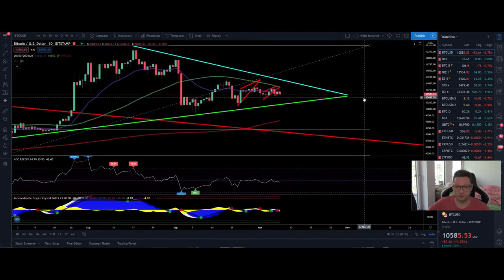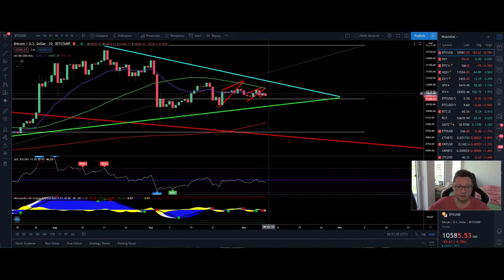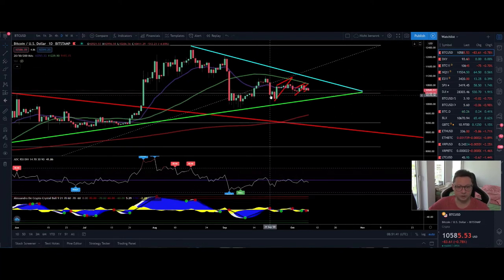Switching over to the daily time frame, we are still trading along the 20 daily moving average, right in the middle of our consolidation wedge. If we have a breakout to the downside, the target is clearly towards the 200 daily moving average. If we don't see a healthy bounce and support created there, we'll see continuation towards $9,200 — the old resistance which should now be new support. If that doesn't hold, be prepared to see prices back towards $7,000–$8,000.